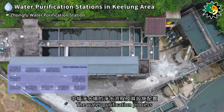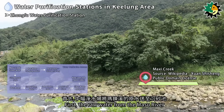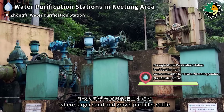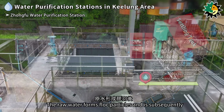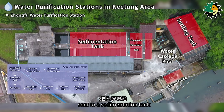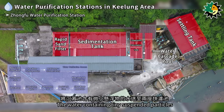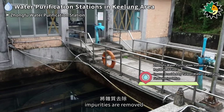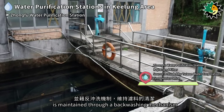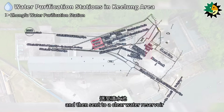The water purification process at the Dongfu Water Purification Station involves several steps. First, raw water from the Masu River is sent to a grit removal tank, where larger sand and gravel particles settle. It is then transferred to a weir mixer to increase oxygen content, then enters two flash mixers and two flocculation basins. The raw water forms floc particles and is sent to a sedimentation tank, where larger floc particles settle. Water containing tiny suspended particles is sent to two rapid sand filters. Through filtration using filter media, impurities are removed, with cleanliness maintained through a backwashing mechanism. After rapid filtration, the water is disinfected with chlorine and sent to a clear water reservoir before distribution.